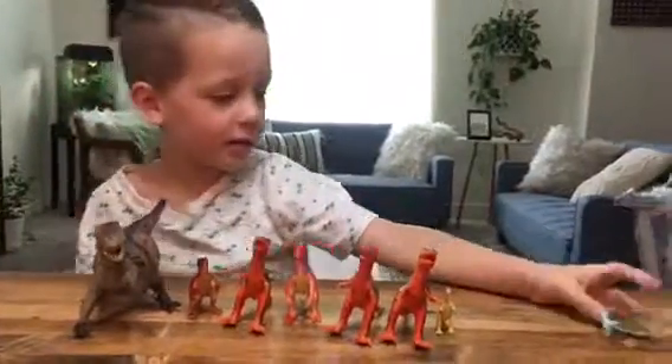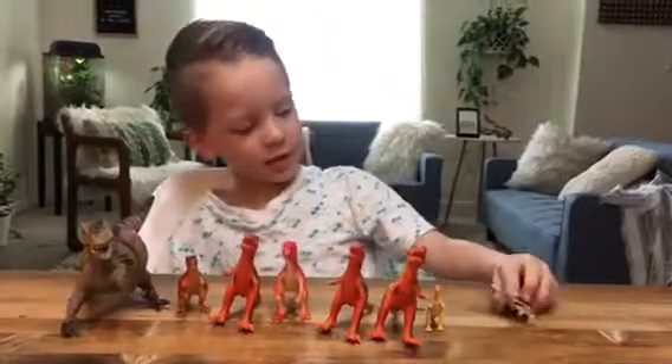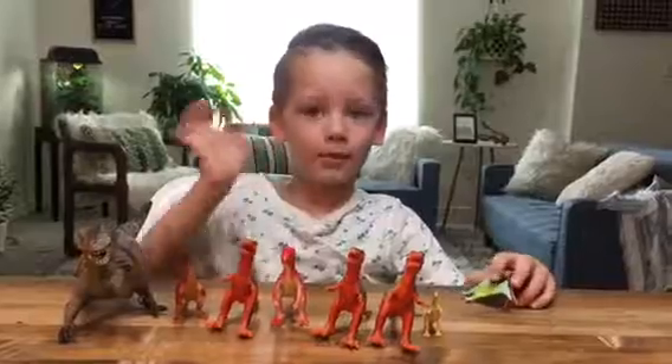Everybody in the world can learn about dinosaurs in this video. Bye!